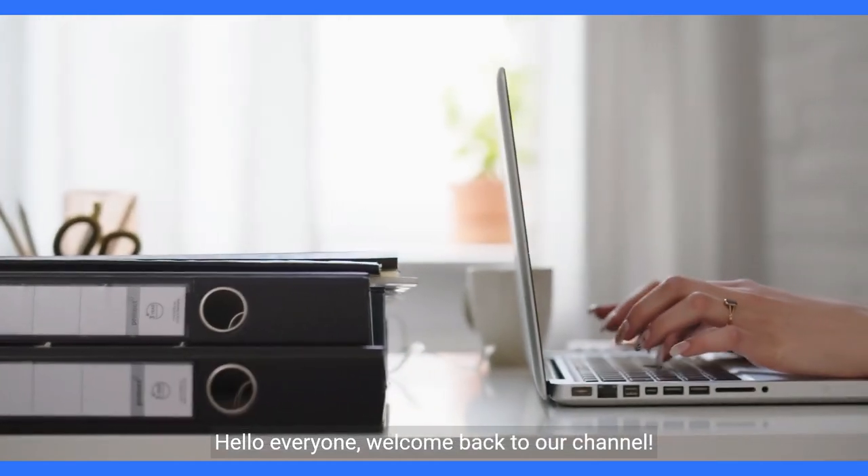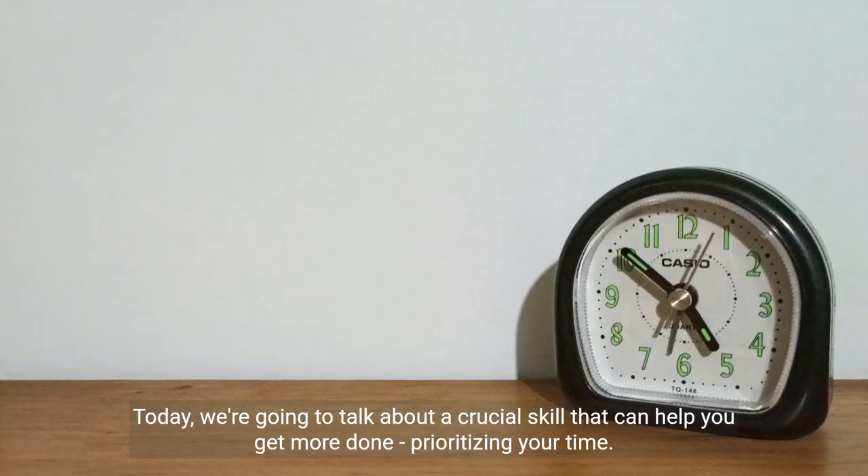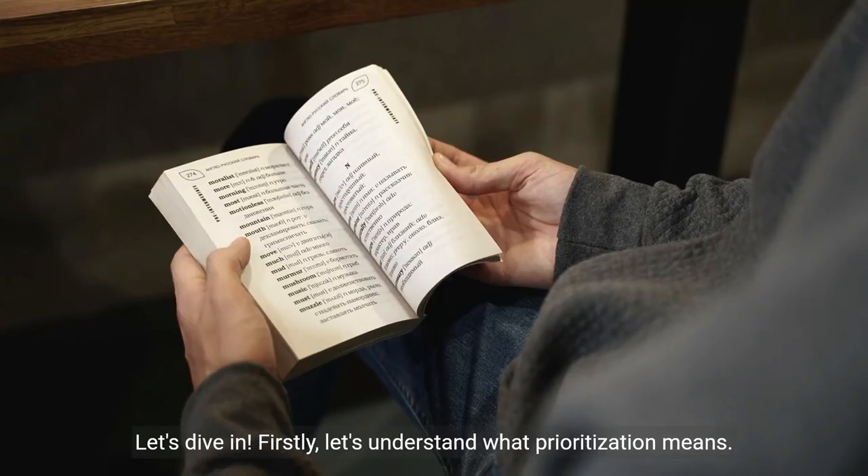Hello everyone, welcome back to our channel. Today, we're going to talk about a crucial skill that can help you get more done: prioritizing your time. Let's dive in.